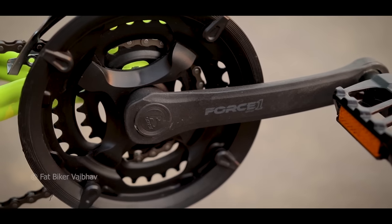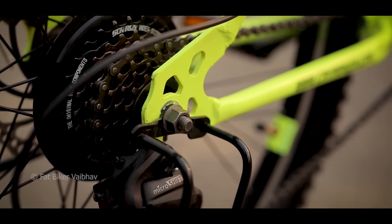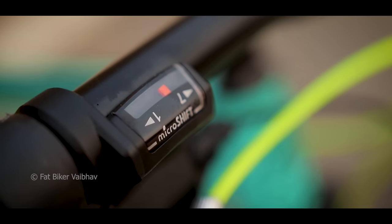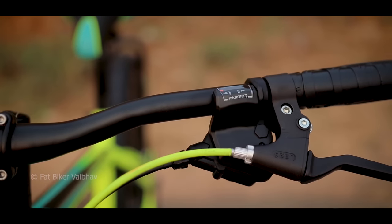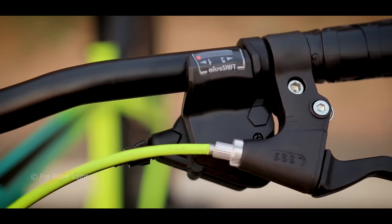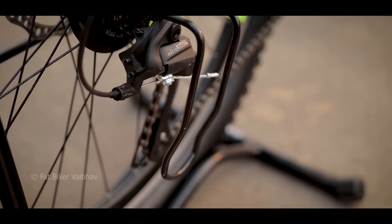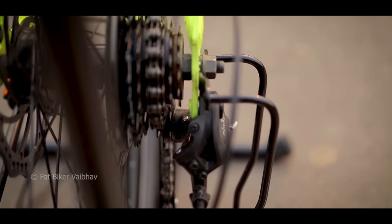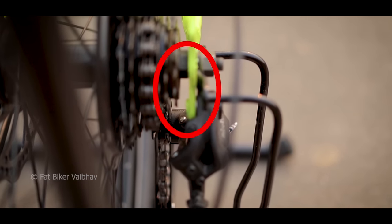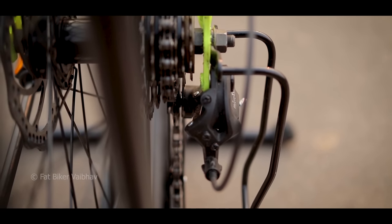The crank on this bicycle is from Force One — single-speed gears. The shifters are from Micro Shift. The combination is 3x7. One thing I noticed is that the gear protection is also an option, and the length of it is much bigger. Since this is a steel frame, the gear is mounted directly on the frame, and you don't get a derailleur hanger.